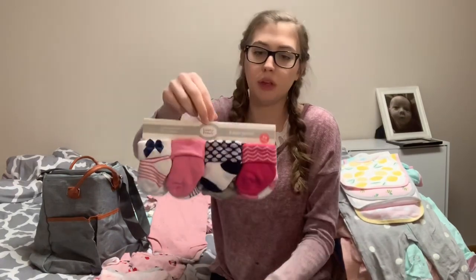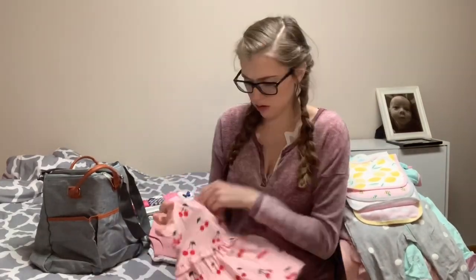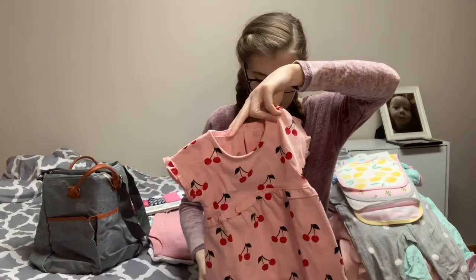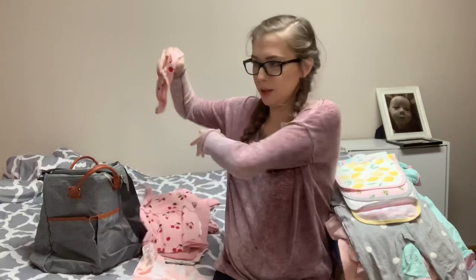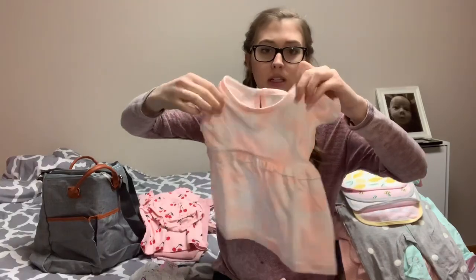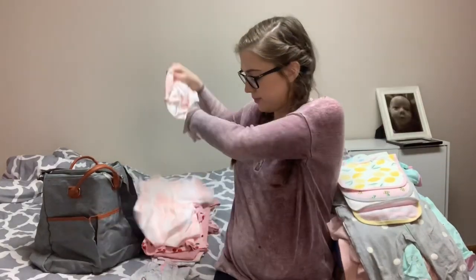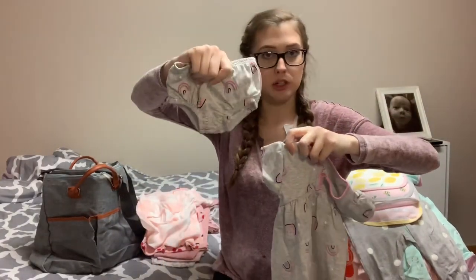These I know for sure I got from Walmart — I'm thinking the first pair of socks I got from Target. Just a pack of socks from zero to six months. These all came together, size zero to three as well. It's just this little dress that comes with a matching little diaper cover or bloomers. And then this little pink tie dye dress with matching bloomers, and then a little rainbow dress with matching bloomers.